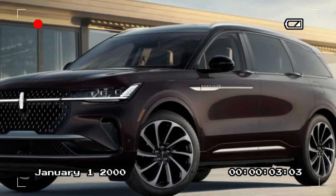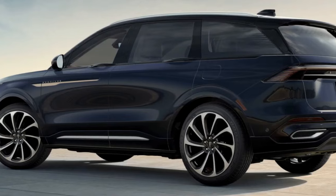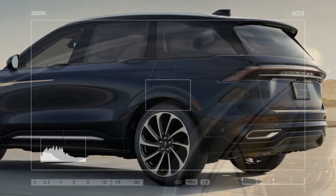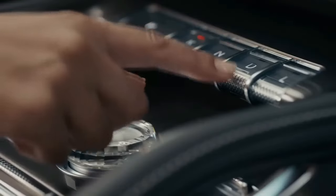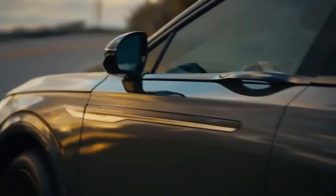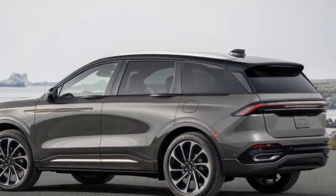We spent most of our time behind the wheel of the new hybrid model, a $1,500 option on any trim level. Of the two powertrains, the hybrid suits the Nautilus best. It features a more powerful version of the turbo 2.0-liter engine, gaining 50 horsepower and 15 lb-ft thanks to a larger turbocharger, combined with two electric motors through a planetary gear set. A dog clutch can send 50% of the torque to the rear axle as needed.